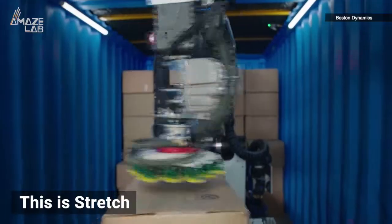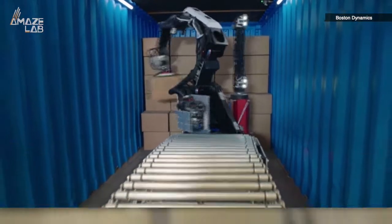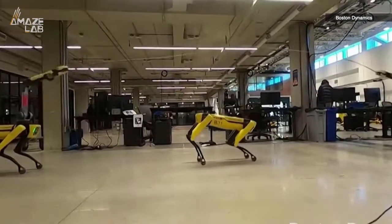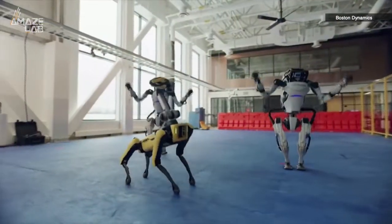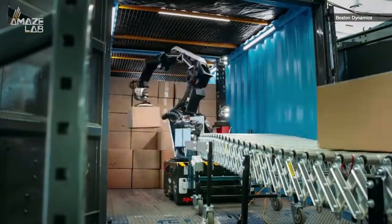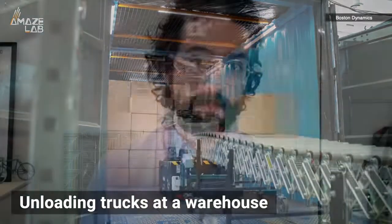This is Stretch, the most recent robot being shown off by leading automation company Boston Dynamics. While their other robots may be a bit flashier — capable of overcoming obstacles, running at high speeds, and even dancing in step with one another — Stretch addresses a very specific problem in a very specific workspace: unloading trucks at a warehouse.